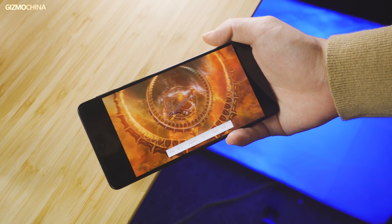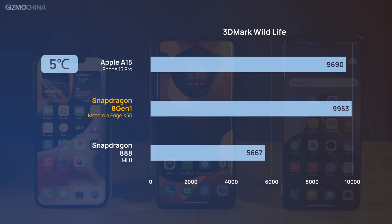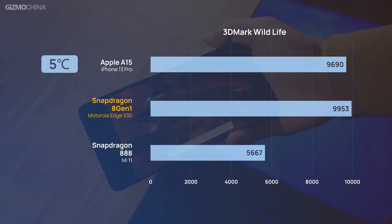No wonder the battery was dropping so quickly during all our tests. The first surprise from this chipset came in the 3DMark GPU test. We ran it at various temperatures to figure out how much impact the temperature factor had. At 5 degrees room temperature, the Edge X30 scored up to 9900 in the first round of the test, which exceeded the average score of Apple's A15 chipset running in the iPhone 13 Pro — almost 70% better than most phones powered by the Snapdragon 888 chipset.